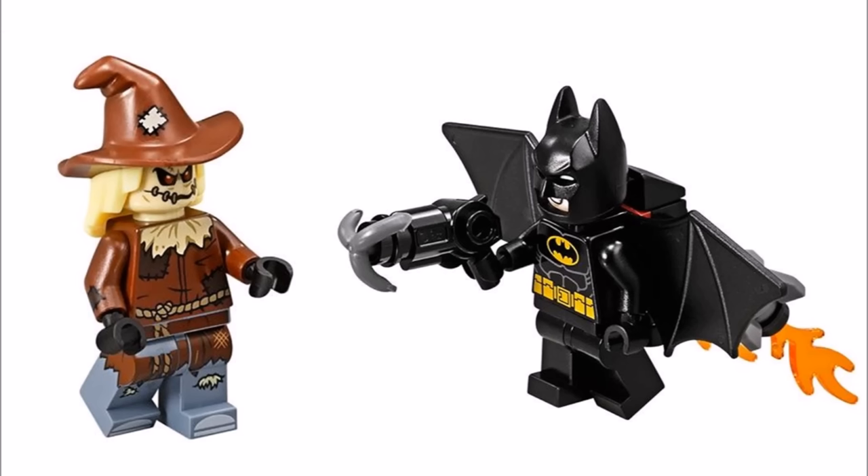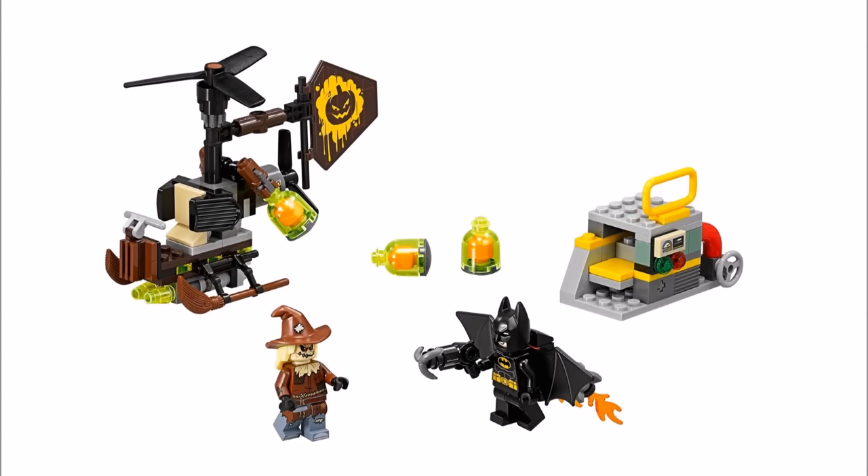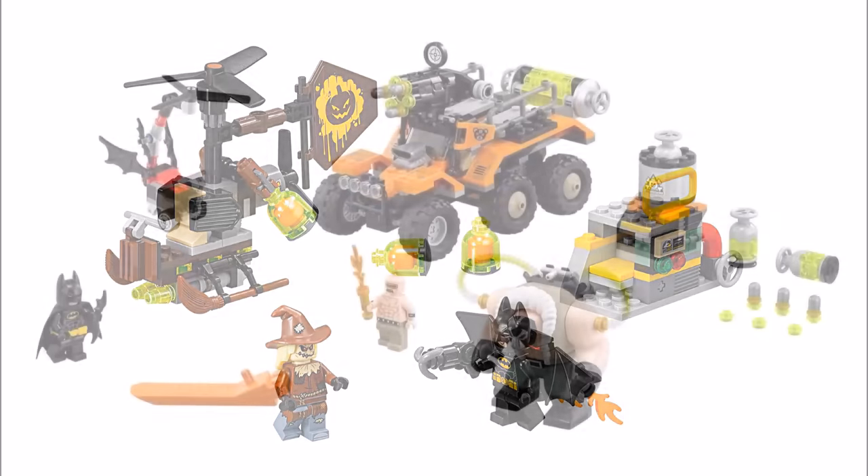On a positive note, you do get the cool black batwing piece that we haven't seen on that LEGO Batman minifigure for a while, and it looks great combined with the jetpack that's firing flames out of the bottom. So overall, Scarecrow Fearful Faceoff is well worth getting for the cool Gyrocopter, exclusive Scarecrow villain, plus Batman gets a nice batwing jetpack which seems great value.